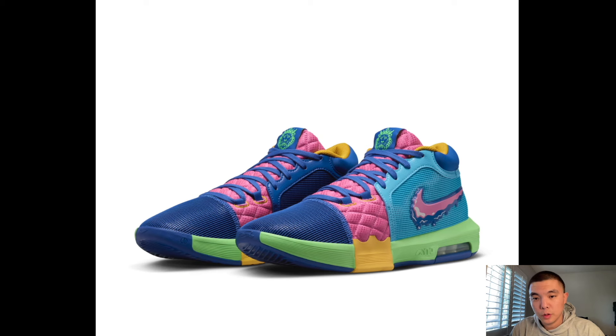This is a new LeBron Witness 8 colorway for the I Promise School — one of the better colorways of the model. I feel like a lot of people wear the Witness model itself. It's pretty popular, affordable, and looks durable. If you play outdoors, this might be a good option — I've never played in it before but I'd assume it's a durable option.